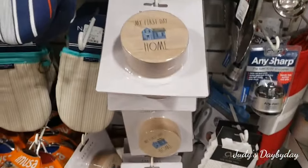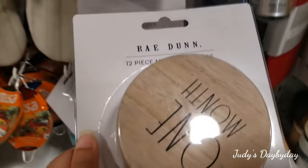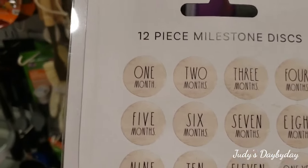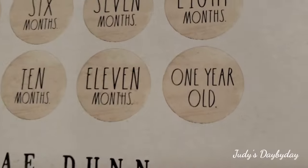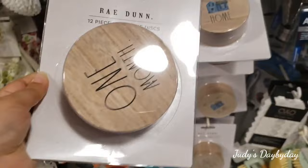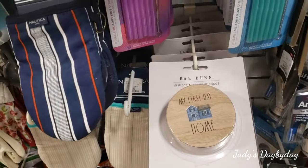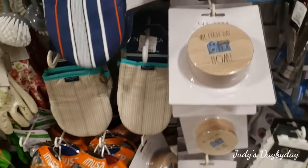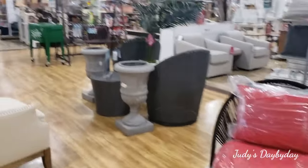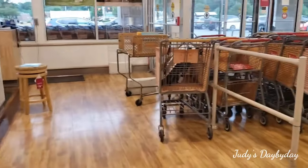They have some more here — this one's a bit different. It's also milestone-style but it's one month, two months, all the months, all the way down to one year old — also $6.99. These are adorable! For those of you with babies, this is so cute. Okay ladies, that's it for this video — thank you so very much for joining me and coming along on this trip!